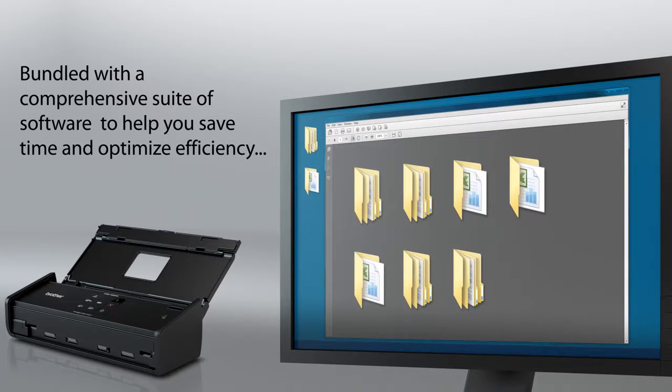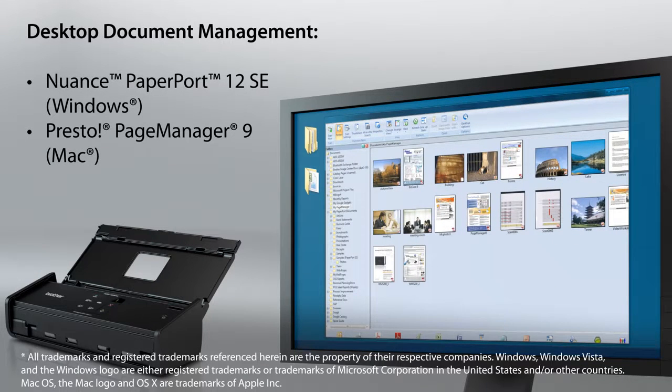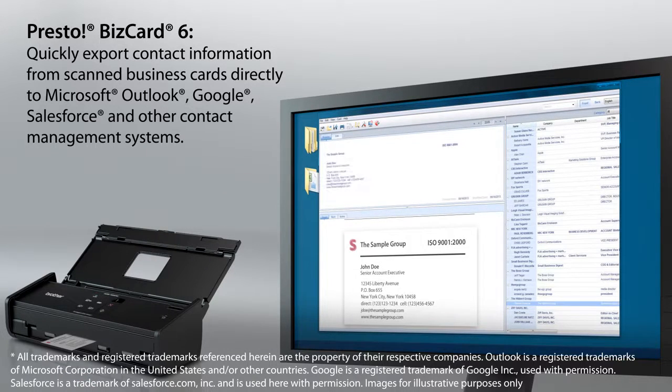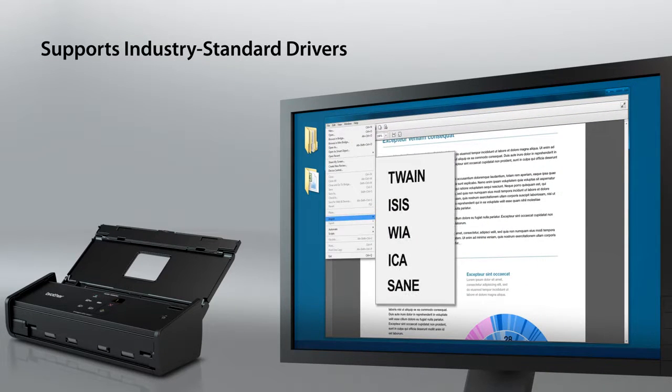The ADS1000W's comprehensive suite of software helps you save time and optimize efficiency. It includes desktop document management programs to help simplify scanning, organizing, searching, and file sharing. Presto BizCard 6 to quickly organize contacts from scanned business cards and export to spreadsheet, vCard, and contact management systems. Support for industry standard scanning drivers for easy application integration.